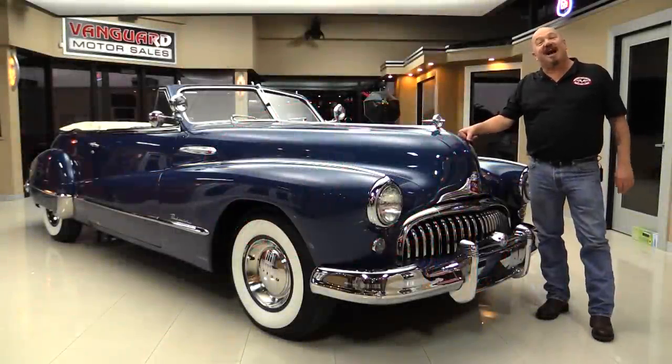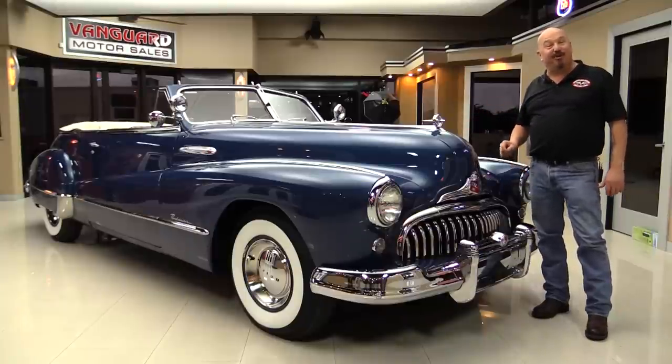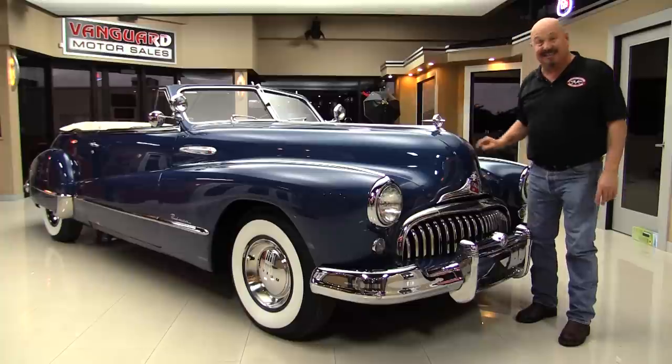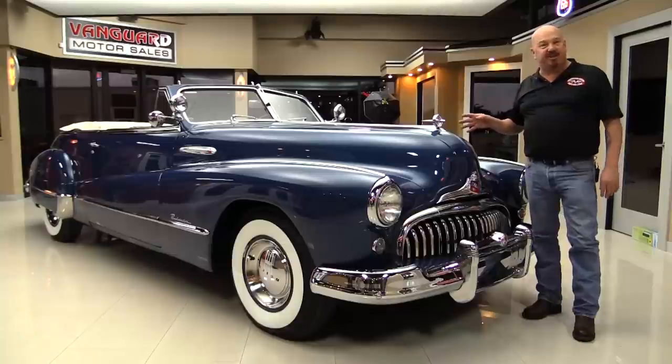Welcome back to Vanguard Motor Sales. I'm Greg and I'm standing in front of a gorgeous 1948 Buick Roadmaster — straight eight. Look how long that hood is. She's sweet. This car was rotisserie restored back in the 80s and then it had a fresh paint job put on it just a few years ago.